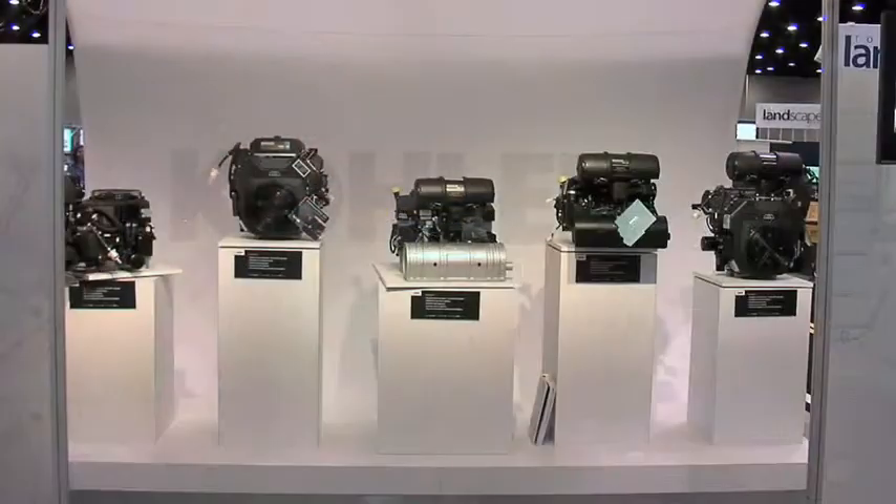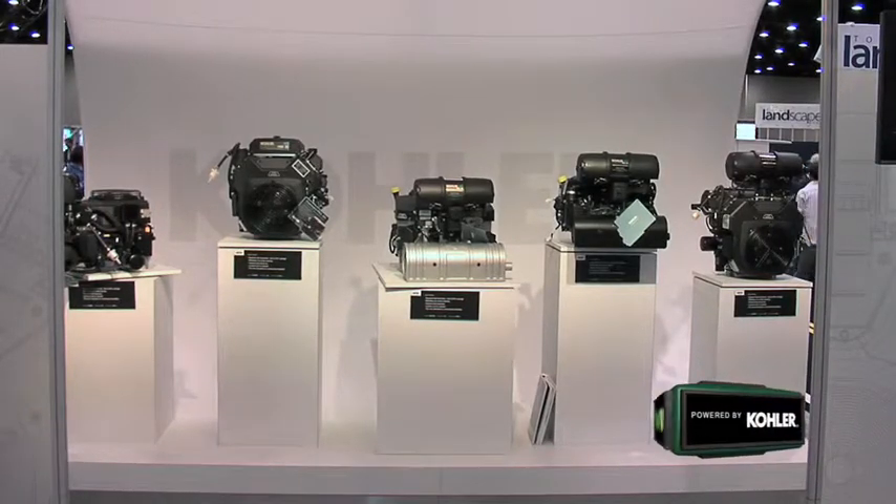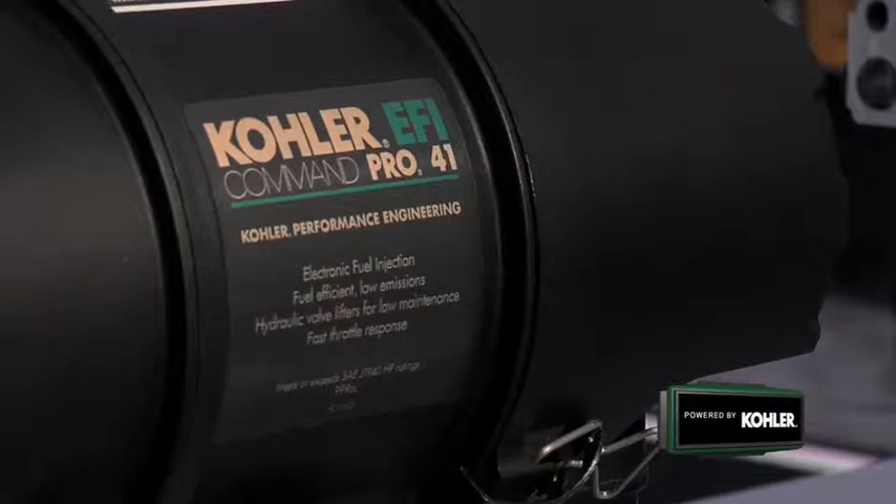Hi, I'm Mark Johansson. I'm the marketing leader for commercial engines with the Kohler company, and at this show we're launching the industry's first closed-loop line of electronic fuel-injected engines. With horsepowers ranging from 19 through 41 horsepower, we've got the power to cover just about any commercial turf application you might need.